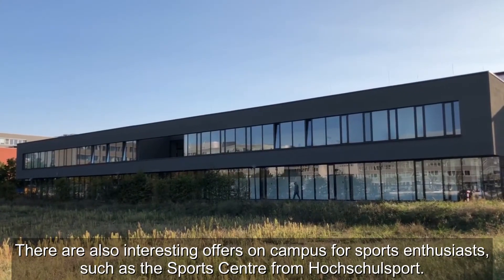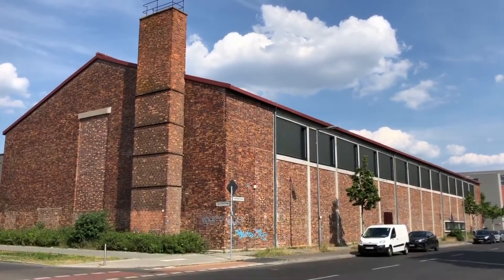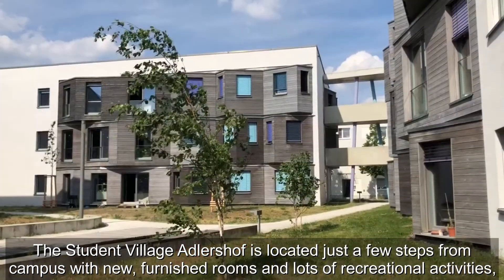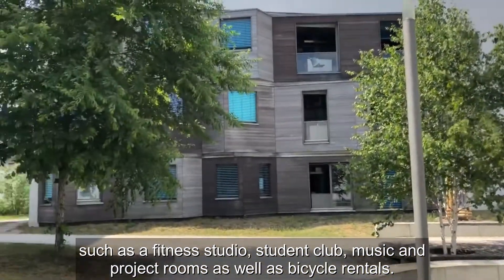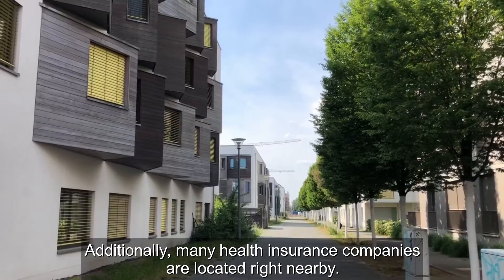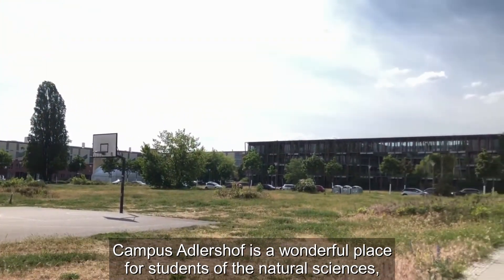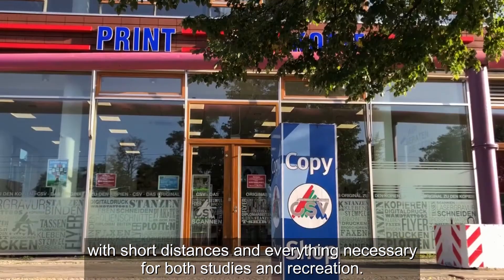There are also interesting offers on campus for sports enthusiasts, such as the sports center from Hochschulsport. It's also possible to live here as a student. The student village at Adlershof is located just a few steps from campus with new furnished rooms and lots of recreational activities such as a fitness studio, student club, music and project rooms, as well as bicycle rentals. Additionally, many health insurance companies are located right nearby. Campus Adlershof is a wonderful place for students of the natural sciences with short distances and everything necessary for both studies and recreation.